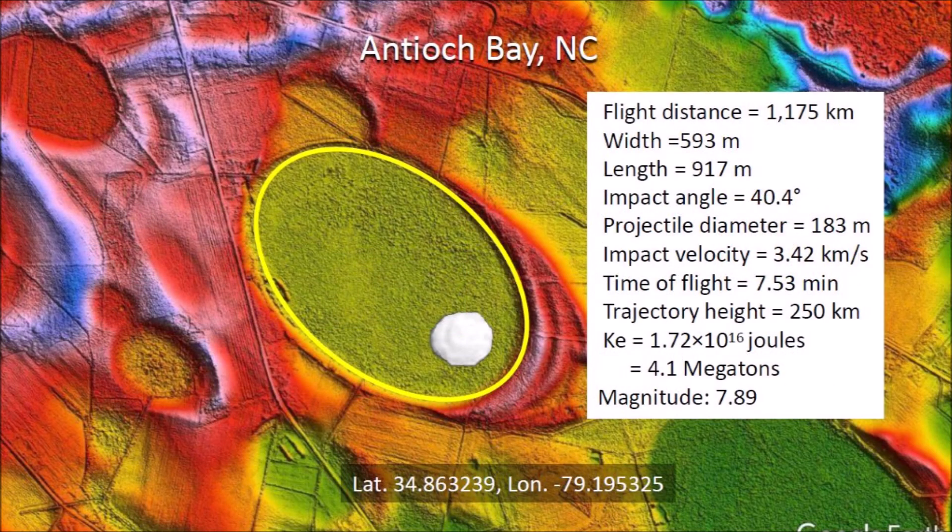The kinetic energy of the impact that made Antioch Bay was equivalent to 4.1 megatons of TNT, which would have caused seismic vibrations of magnitude 7.89. Those seismic vibrations were sufficient to liquefy the unconsolidated ground and to speed up viscous relaxation in any adjacent impact basins.